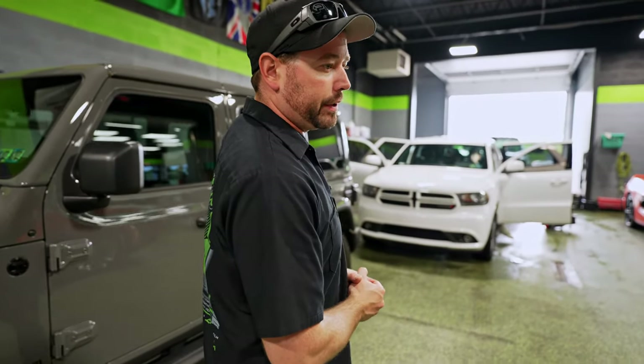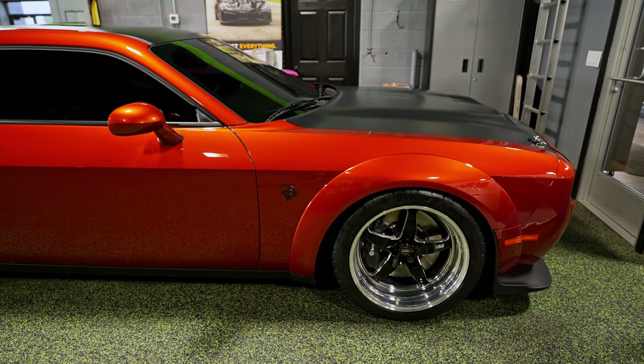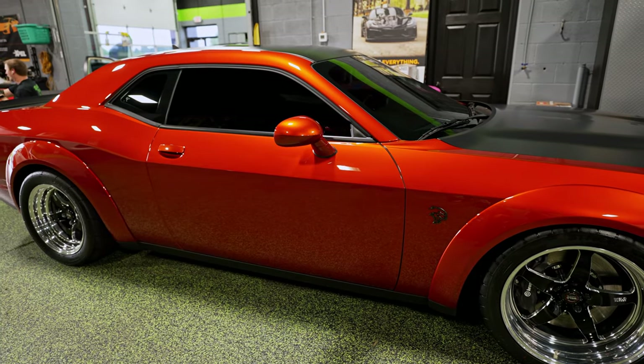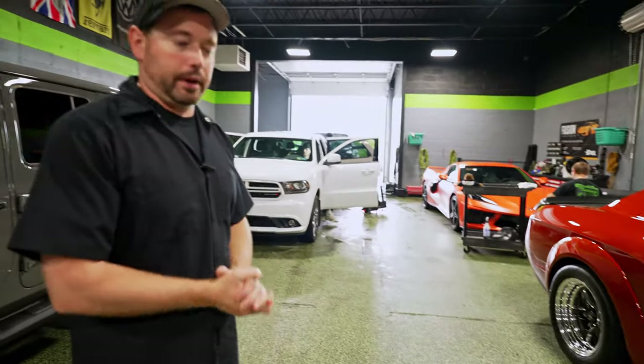You may remember the Challenger — I think it was here last week. This is a Red Eye with a lot of modifications from our friends at Sinister Muscle Cars, and it makes a whole bunch of horsepower. It's also lowered. We did paint protection film on the whole front end as well as the rear fender flares, tinted the windows including the full windshield, and ceramic-coated the car. So it's ready to go home — it's just curing, waiting for the rain to stop.